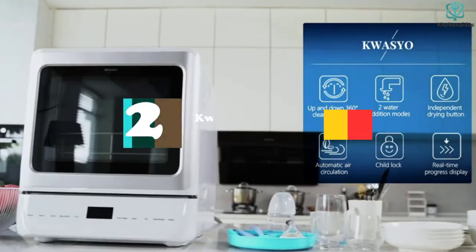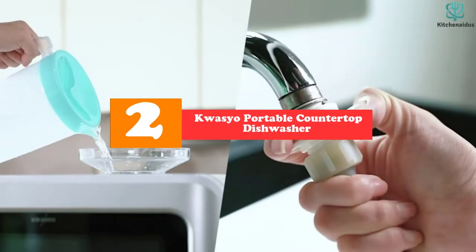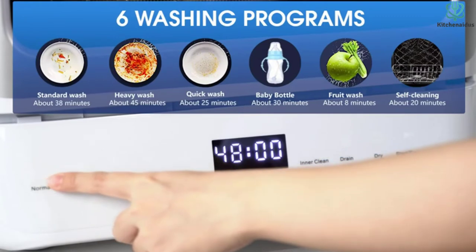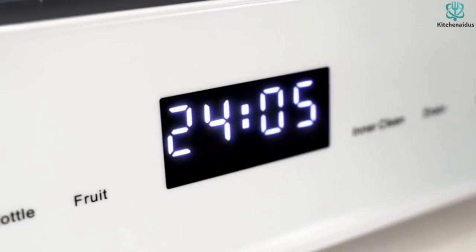At number 2, we have the Quasio Portable Countertop Dishwasher with 7-liter built-in water tank. This Quasio Portable Countertop Dishwasher comes with a great combination of convenience and safety. It is designed with a detachable anti-clogging funnel that can filter large residue more conveniently to prevent clogging of the drain pipe.